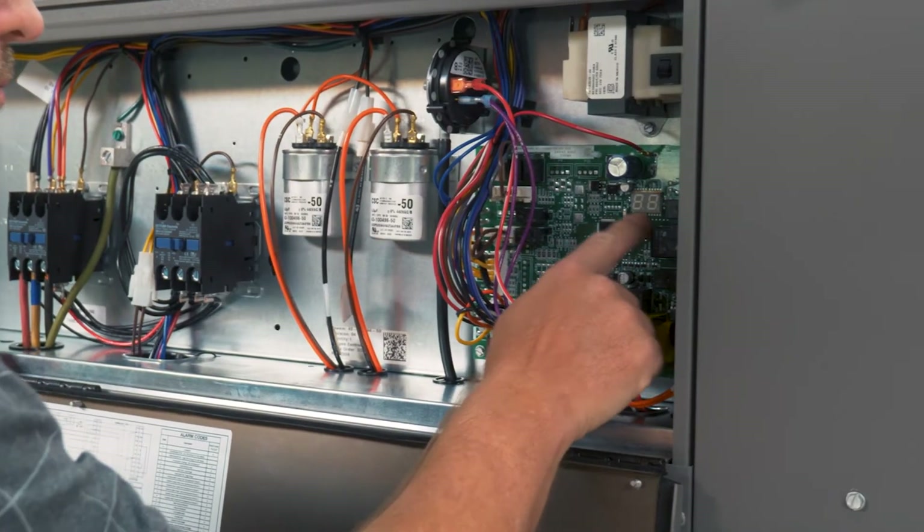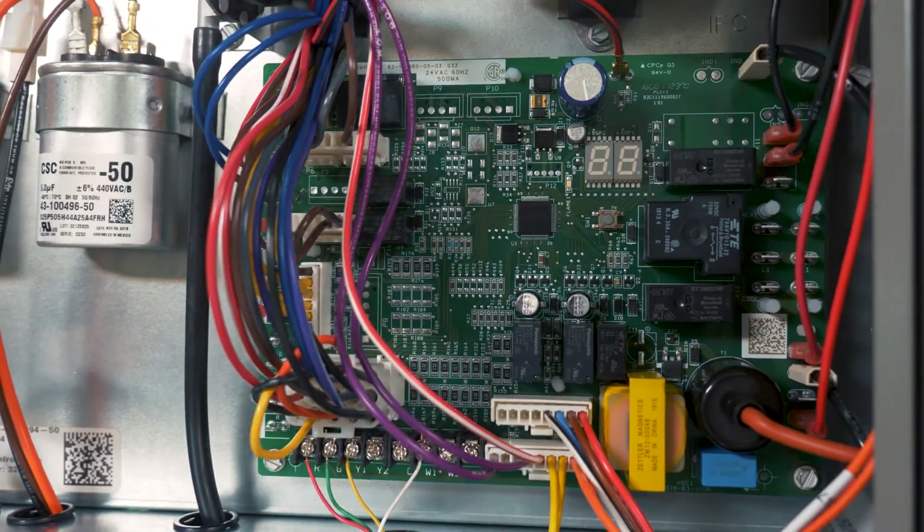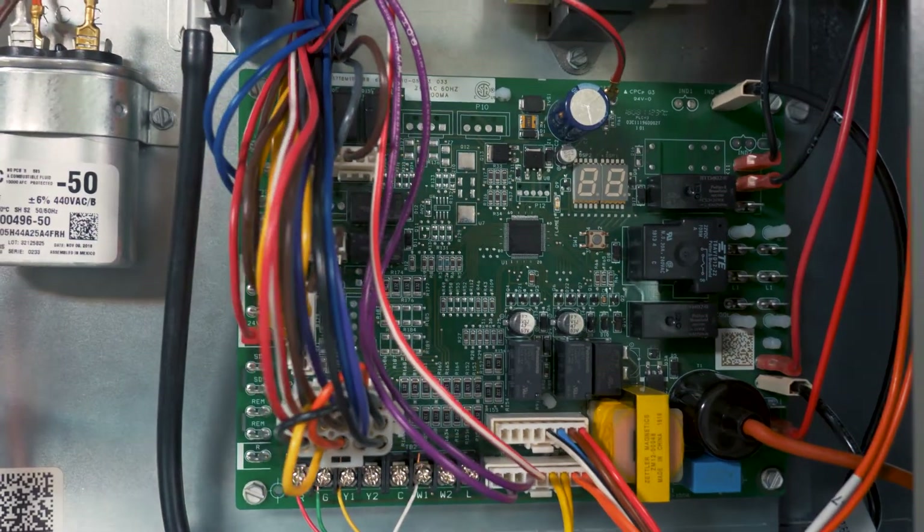One of my favorite things on the Renaissance platform is the seven-segment LED readout on the board. Contractors don't have to count blinks — they can just go right to the board, look at the fault codes, and know exactly what's going on for maintenance, for installation, for service.